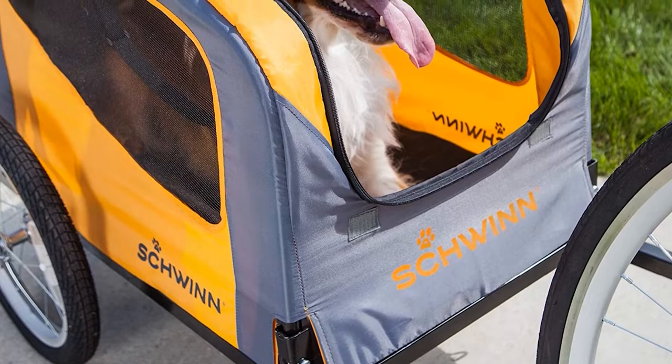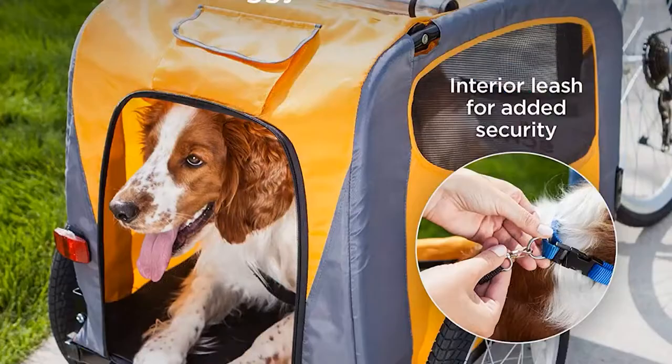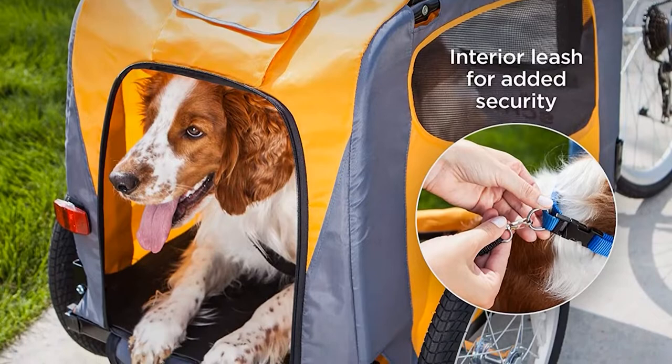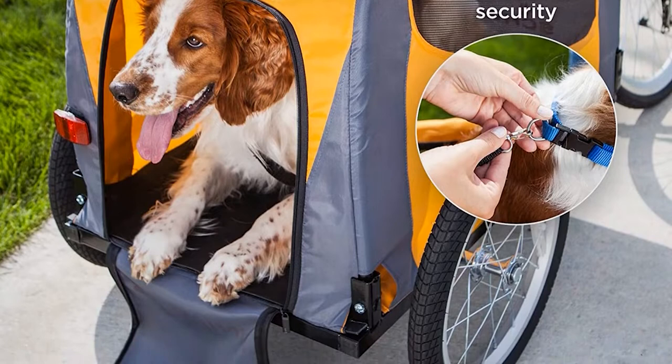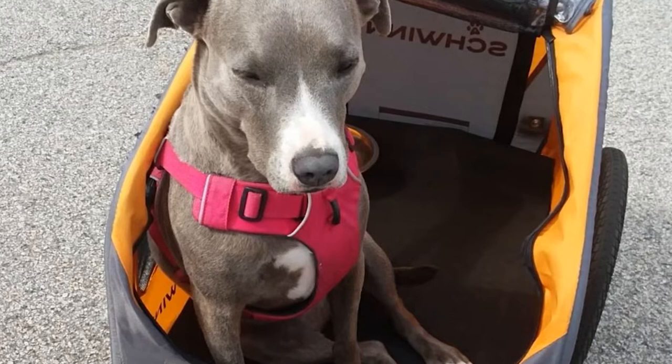Bright orange accents on the sides ensure your trailer is visible in darker conditions. You should also, of course, make sure you have the right lights on your bike and trailer. With a universal attachment thrown in, you should be able to hook up this trailer to just about any road or bicycle. There's an integrated leash that should keep your pup secure. You should make certain your pooch is trained and not likely to attempt a Houdini act on the road.